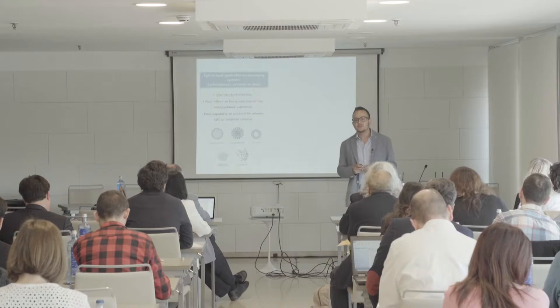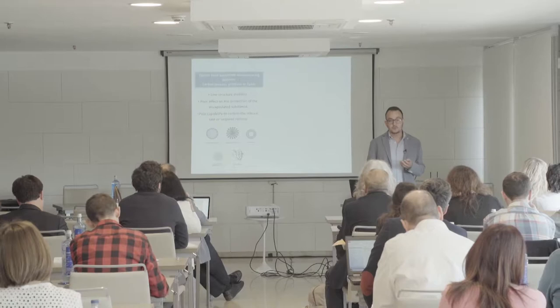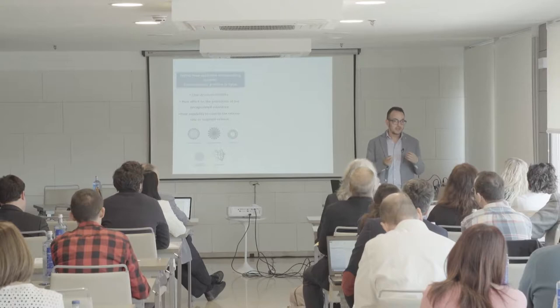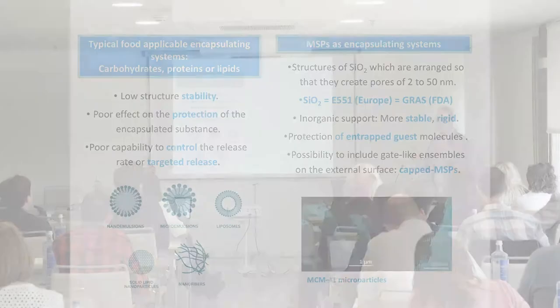In these collaborations we started working with the Institute of Chemistry, and with this collaboration we tried to encapsulate some molecules that could be useful for nutrition. I studied nutrition so I have the interest of releasing some nutritional compounds in the small intestine. So we started with this project.